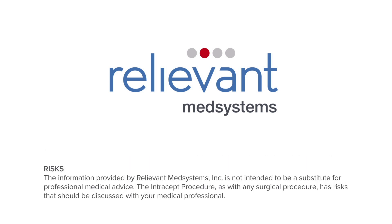The information provided by Relievant Med Systems Incorporated is not intended to be a substitute for professional medical advice. The Intercept procedure, as with any surgical procedure, has risks that should be discussed with your medical professional.